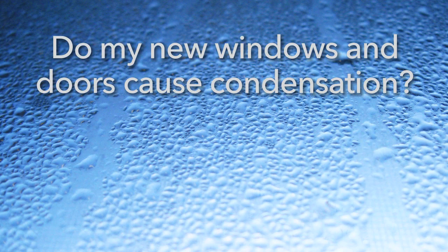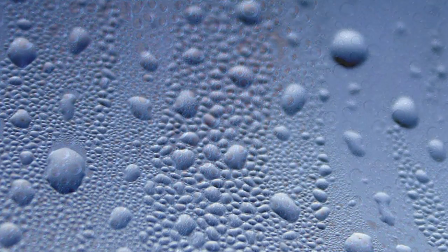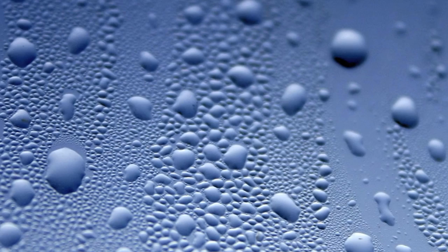Do my new windows or doors cause condensation? The simple answer to this question is no. When condensation forms, you might think that it's the windows' fault. After all, that's where the moisture is. However, this is not the case. In fact, condensation is a sign that windows and doors are doing their job.